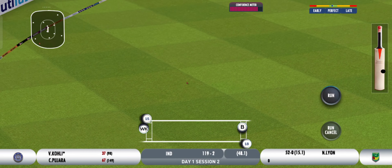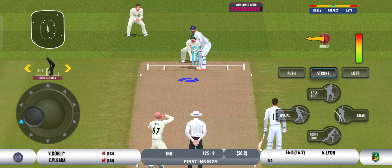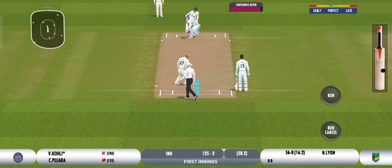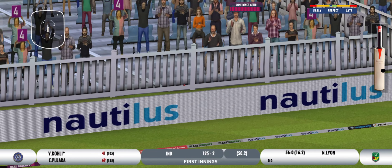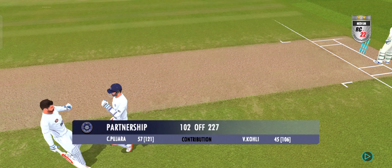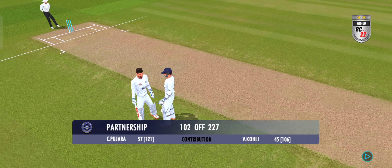Elegant. Beautifully timed and eased it through the gap for a four. Timing rockets away! What a match-defining partnership this is proving to be — excellent batting by this duo.